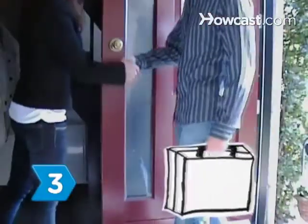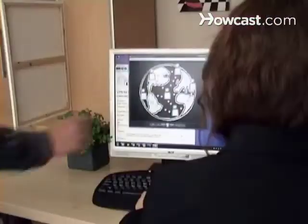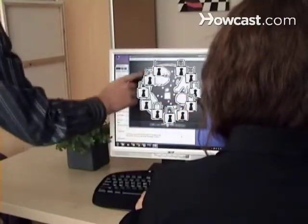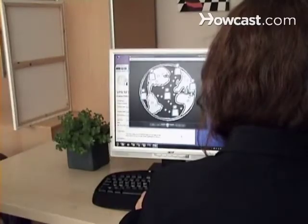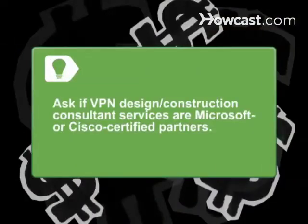Step 3. Contact a VPN design construction consultant to tailor a security strategy for your business and advise on VPN hardware and software compatibility. VPN design construction consultant services can be expensive. Ask if they're Microsoft or Cisco-certified partners so you can be sure you're getting your money's worth.